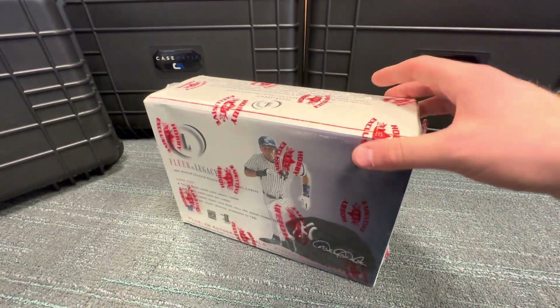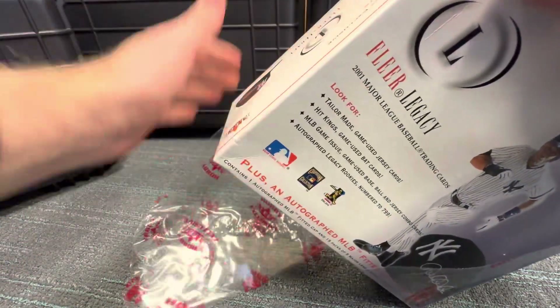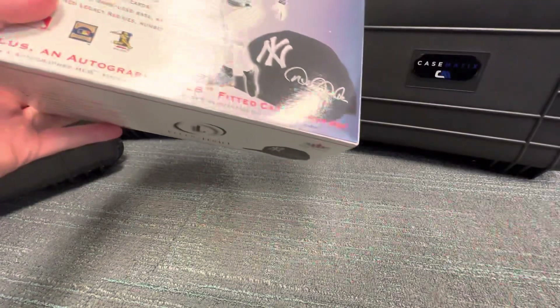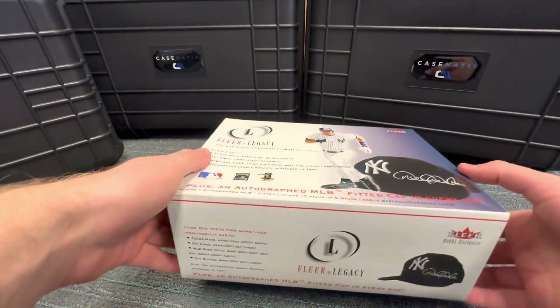I think I paid $430 for this box. If you can find it, the nostalgia is big time — like I said, I don't think you can actually pull the pool host.